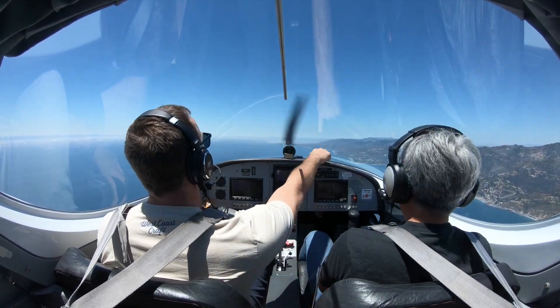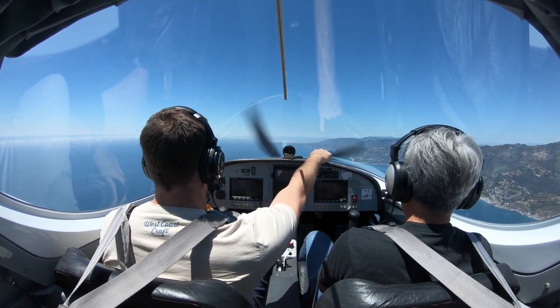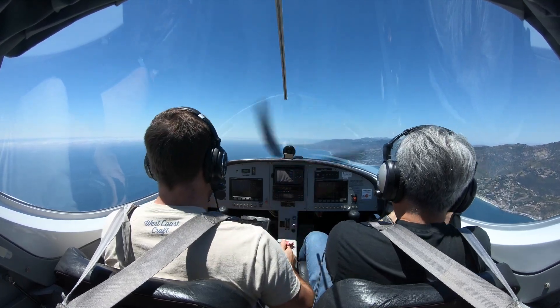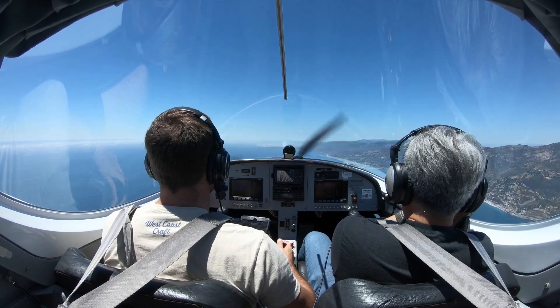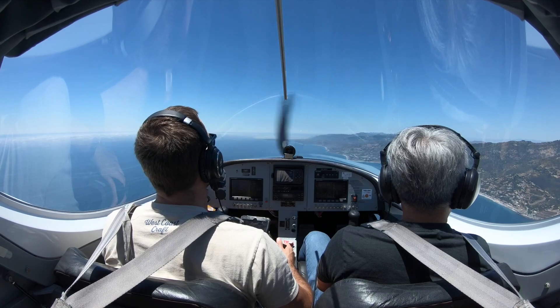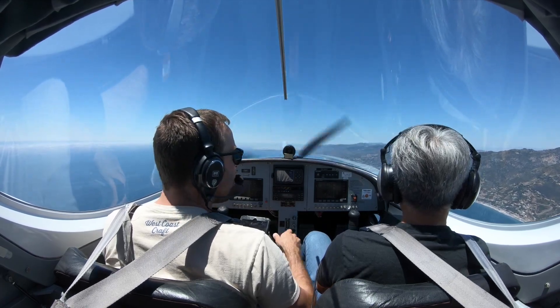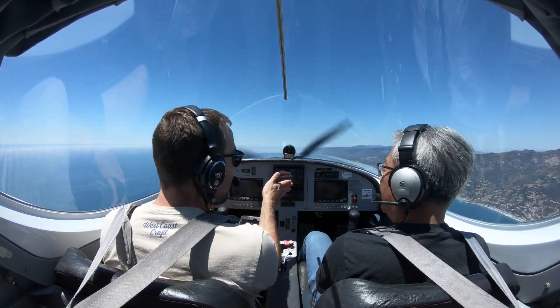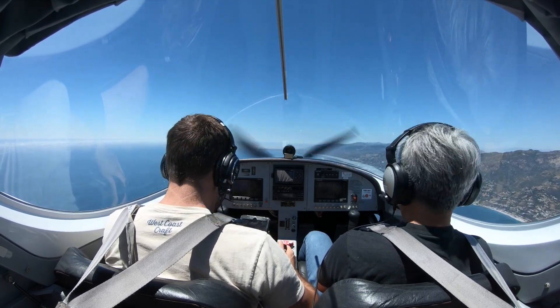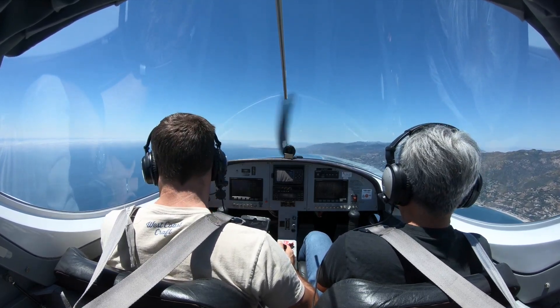You see the Malibu pier? I'll do one of these when we get closer and you'll get a good picture. Trying to get some good footage out here today.